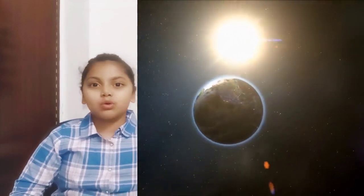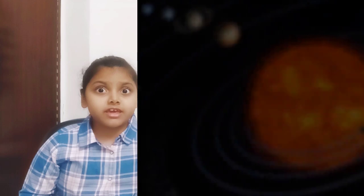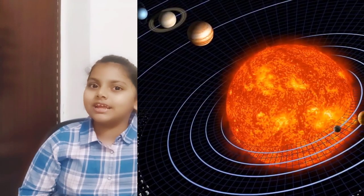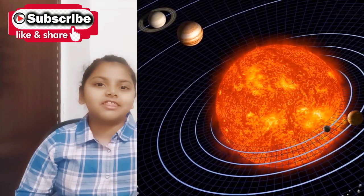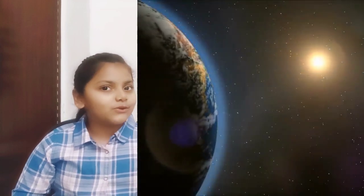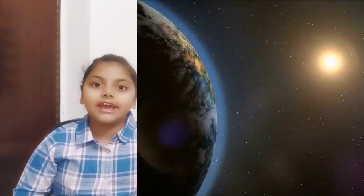We call it the solar system because everything in it is centered around the sun. Solar means something to do with the sun. The sun is a star, just like many of the stars that you can see in the night sky, just many times closer to us.